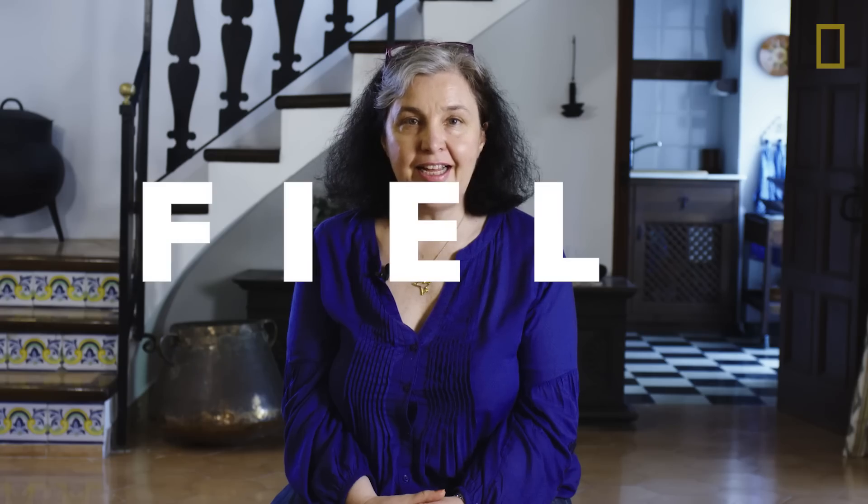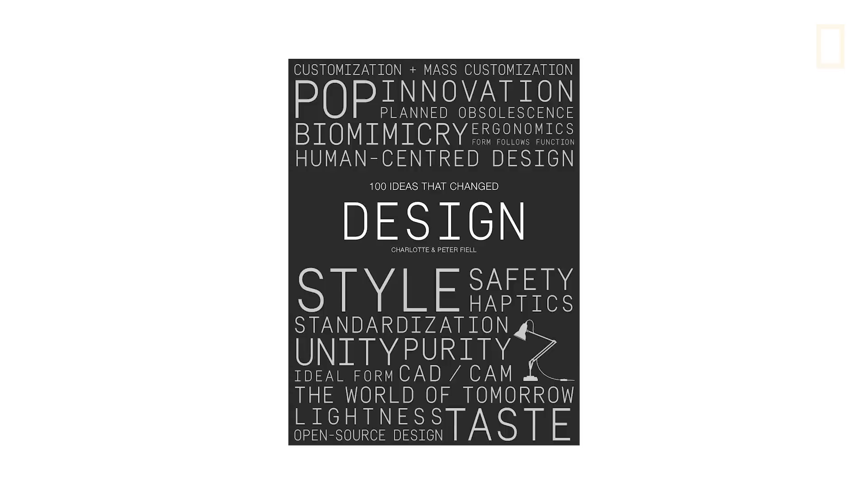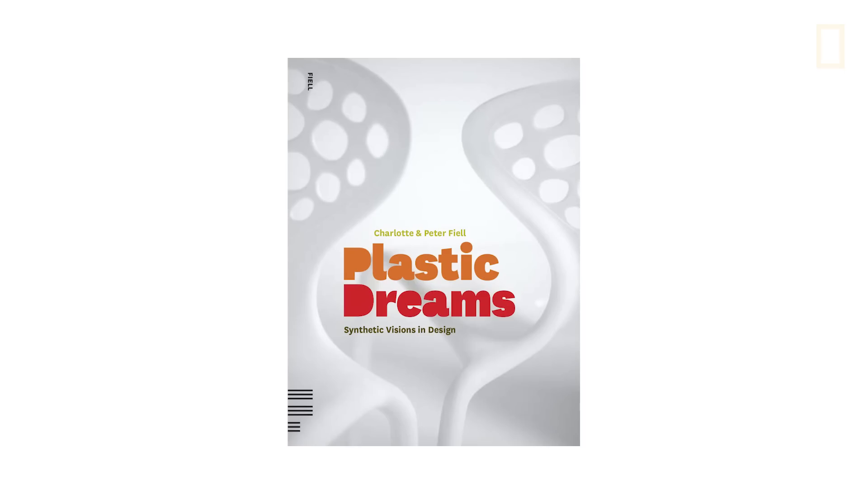This is Charlotte Fiel — F-I-E-L-L, pronounced 'Fiel.' She's a leading expert on design and has written many books, including one on the history of plastics. 'It was a fascinating journey because I didn't realize what an incredible history it had. In the future, we have to use plastics more thoughtfully. When you actually think about them, they're incredibly noble, precious materials. There's no reason why something made of plastic can't last a lifetime.'